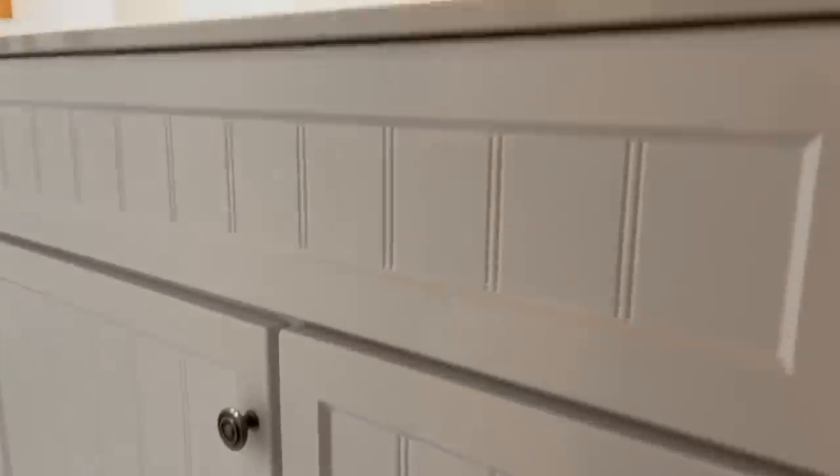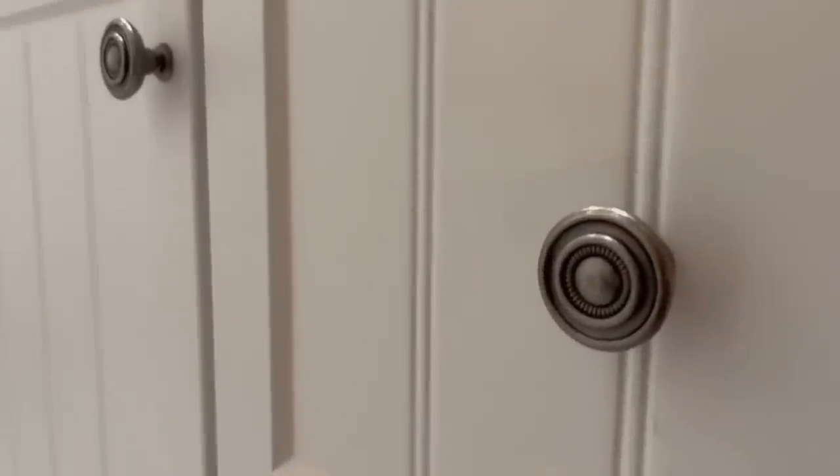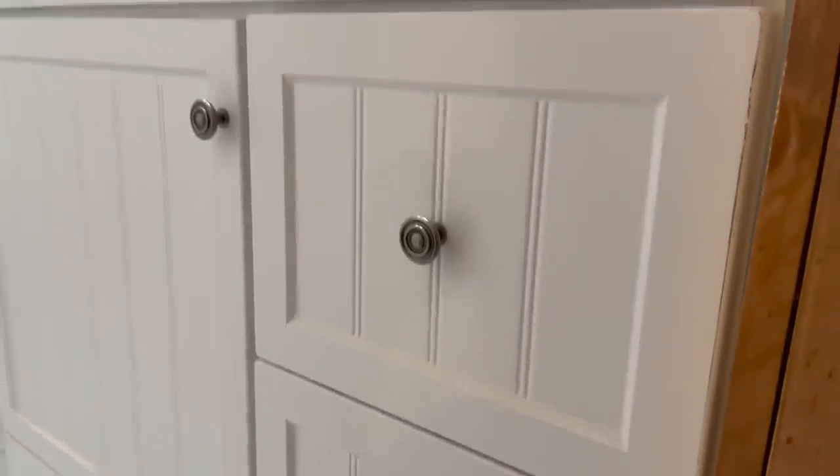The knobs on the cabinet are kind of a rubbed antique look. I want them black to match everything else, so I'm going to take them off, take them outside, and give them a coat of spray paint.